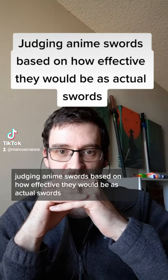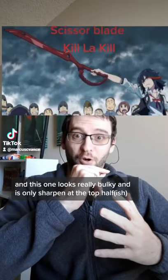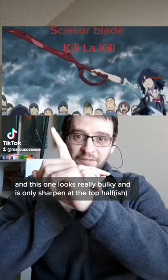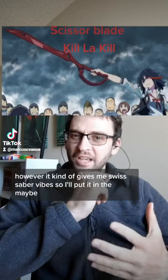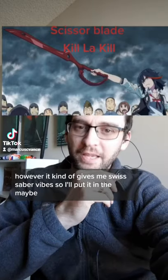Judging anime swords based on how effective they would be as actual swords. This one looks really bulky and is only sharpened at the top half. However, it kind of gives me Swiss saber vibes, so I'll put it in the maybe.